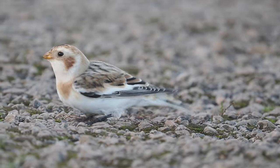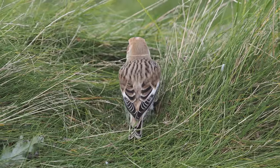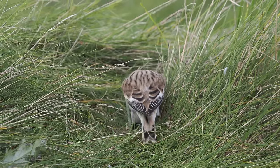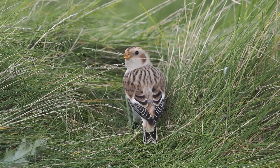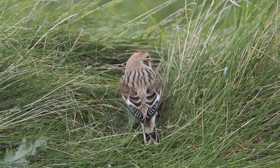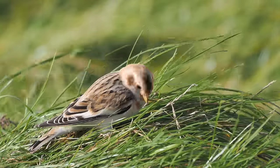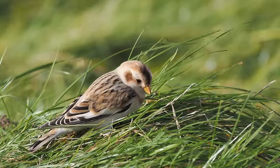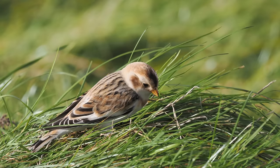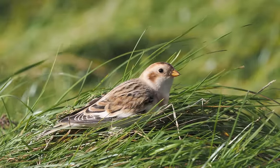The tripod I'm using is my lighter Manfrotto because I've had to climb up the hill and I don't want to carry my heavier tripod. Unfortunately the snow bunting spent a lot of time in this habitat, and photographically it's not the best place — very difficult to take nice pictures when it's just in long grass. But the feeding was clearly very good with lots of seeds available.